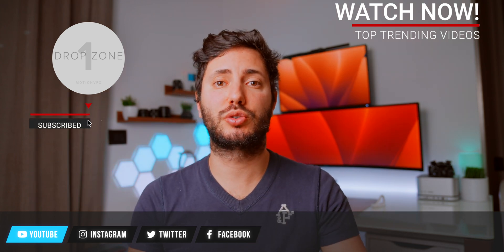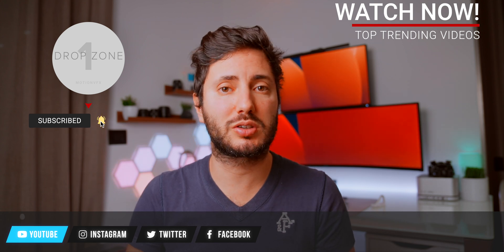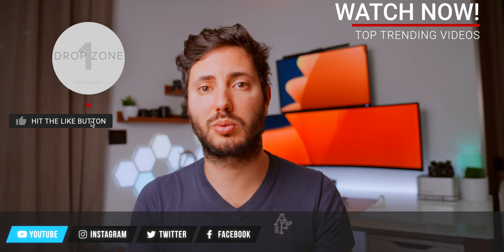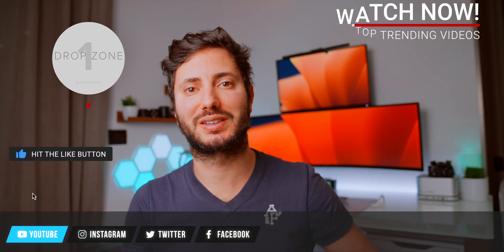That wraps it up for today. Be sure to subscribe to the channel for more M2 Mac Mini videos. If you're wondering whether you should switch from the Mac Studio, watch my other video where I answer that question. As always, stay tuned on Shades of Tech. Ciao!